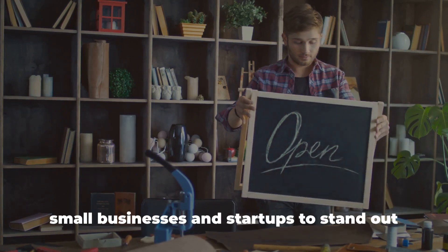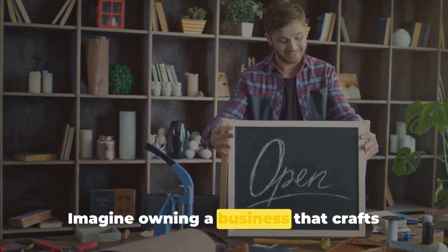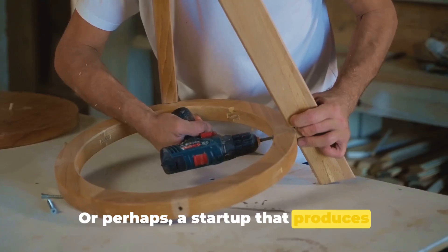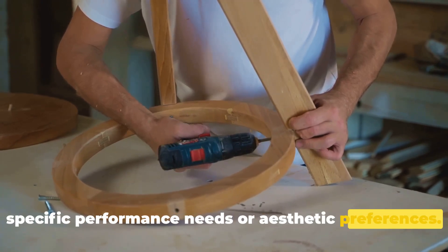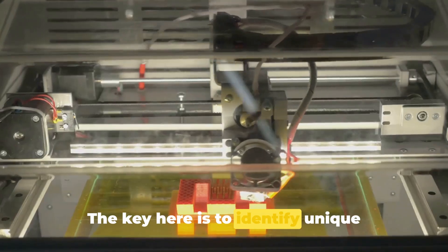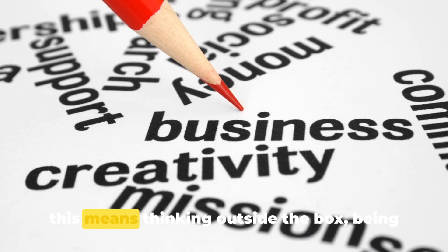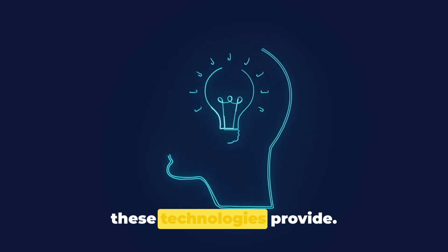They offer immense opportunities for small businesses and startups to stand out in this blossoming market. Imagine owning a business that crafts bespoke furniture pieces, each uniquely tailored to a customer's taste and space. Or perhaps a startup that produces custom-made automotive parts, meeting specific performance needs or aesthetic preferences. The possibilities are as boundless as your imagination. The key here is to identify unique customer needs and meet them head-on with these advanced technologies. For the entrepreneurial minds out there, this means thinking outside the box, being creative, and leveraging the flexibility these technologies provide.